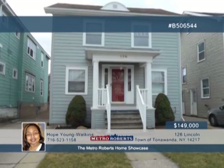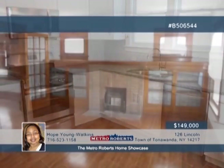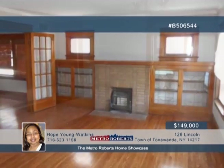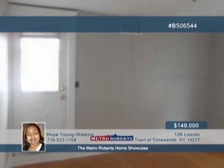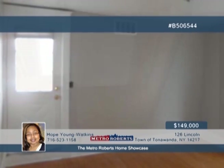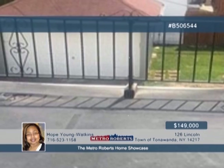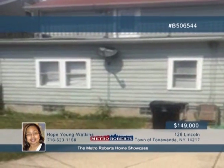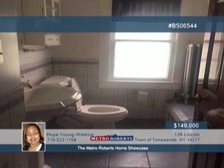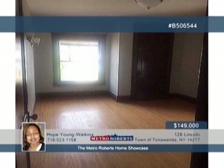Welcome to the village of Kenmore. Come take a look at this charming four-bedroom, two-bath family home. The center entrance leads you to an interior boasting abundant natural woodwork, hardwood floors, crown molding, and original built-ins. French doors in the living room open to the formal dining room that's great for entertaining. It's joined by a fully renovated kitchen with granite countertops and stainless steel appliances. The basement is also full of possibilities. Call Hope Young Watkins today to explore this must-see home.